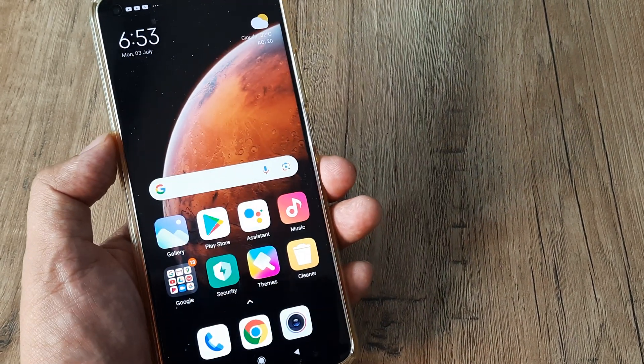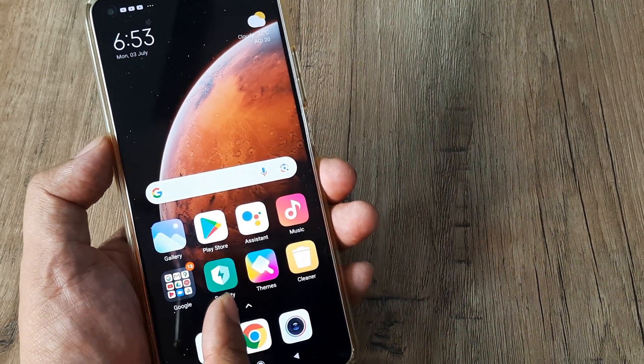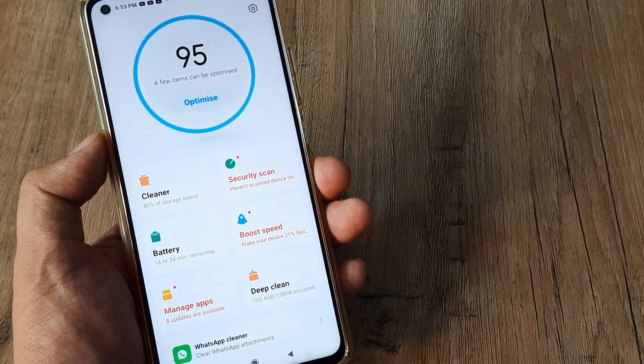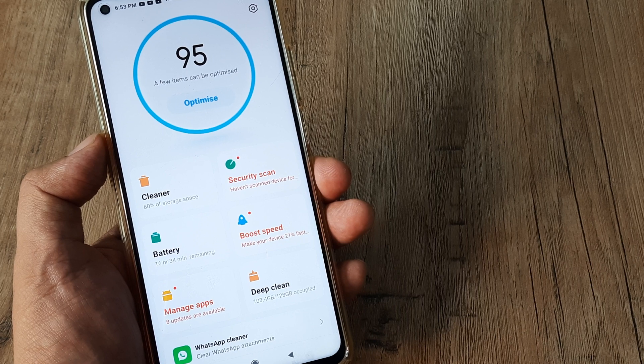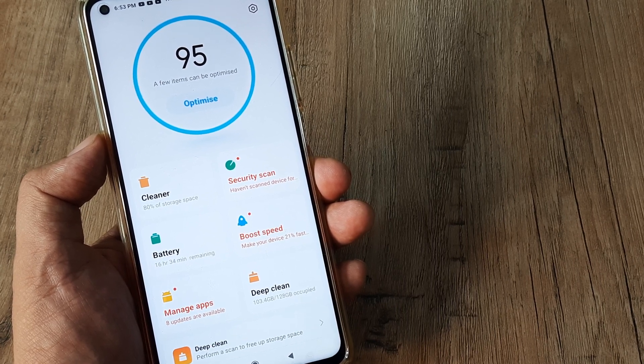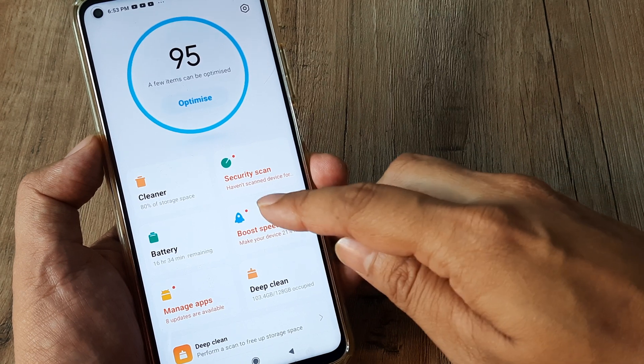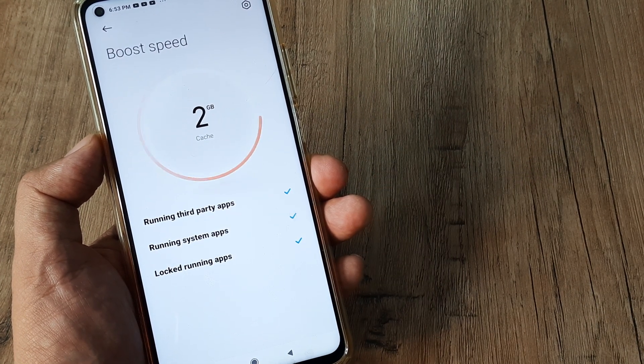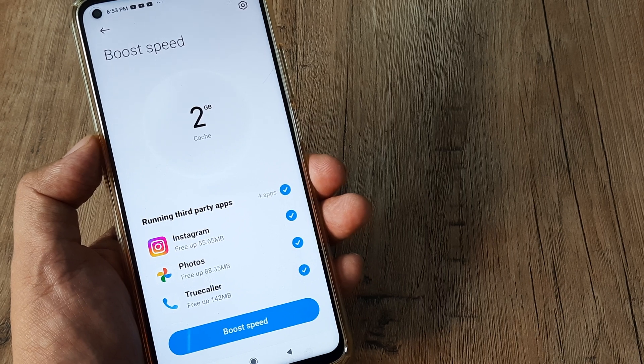If you are using a Mi Phone you will see an application called Security. Tap on the Security application. There are several features within this application — many of them to do with storage and one to do with boosting speed. Tap on boosting speed and it shows there is around 2 GB of cache.